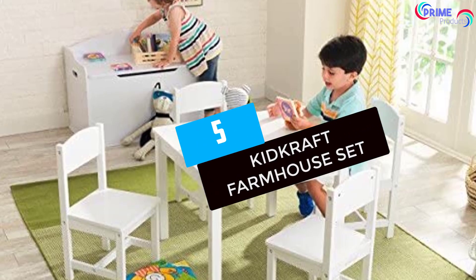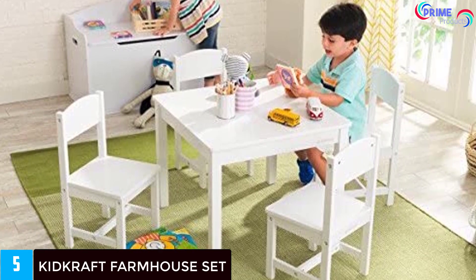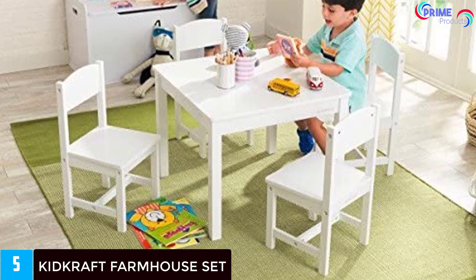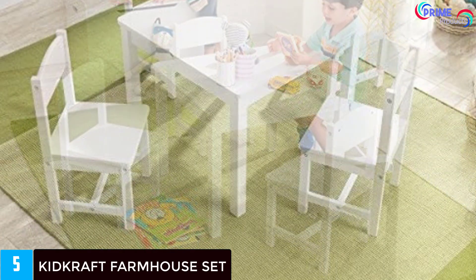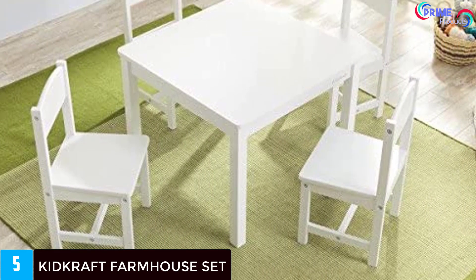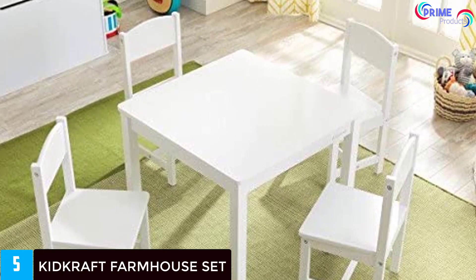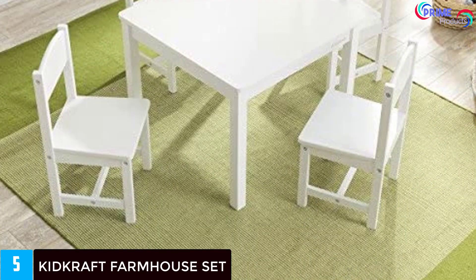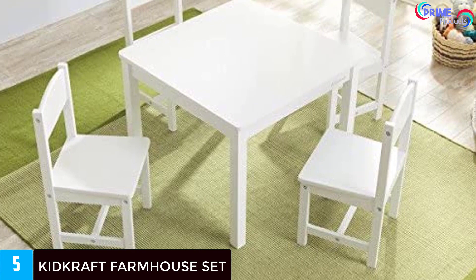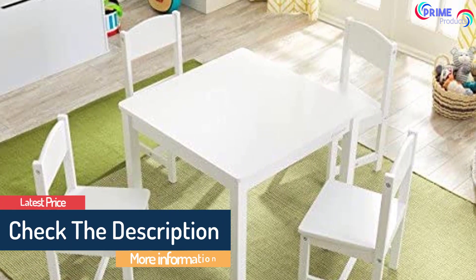Starting at number 5: the KitKraft Farmhouse Set. Featuring solid wood, the KitKraft farmhouse table and chair set is the ideal choice for a family with multiple children. This is an excellent place for your kids to do their homework and play games without worrying about it falling apart. There are four chairs in this set, as well as plenty of table room, which allows your little ones to spread books and make crafts together. Children between 3 to 8 years should find this set fun, as it sits about 19 inches high.